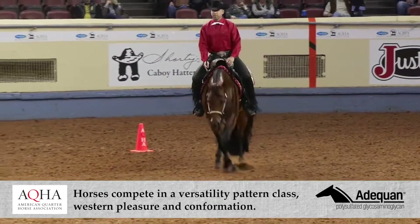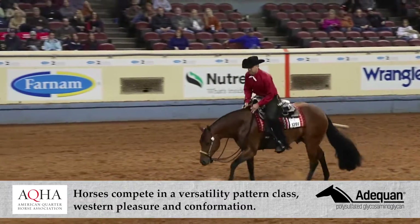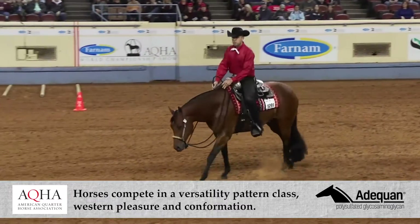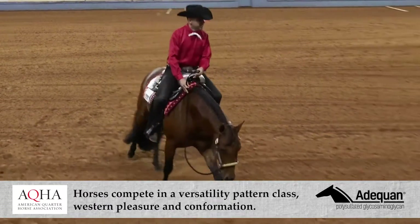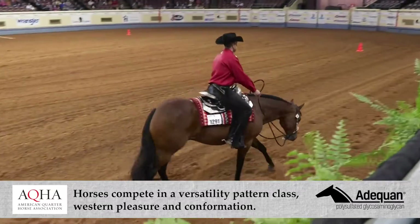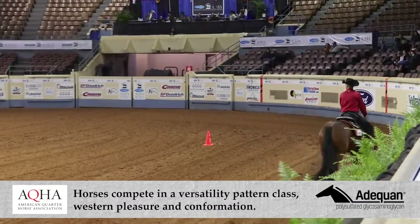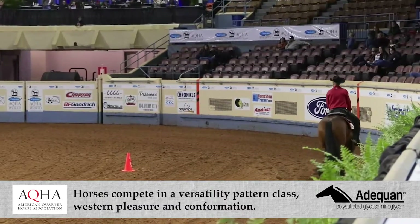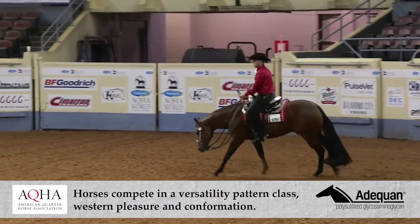We start with a pattern class, and that pattern class is age-appropriate. We have four walks, three jogs, and then they'll have to do a single-strided right lead lope over and a single-strided left lead lope over, and there are four lead changes throughout the pattern. The judges want to see if that horse is athletic, knows where their feet are, can find their spots.